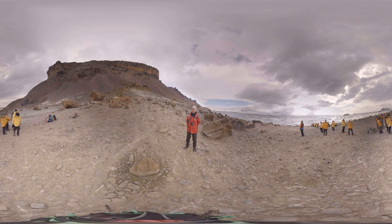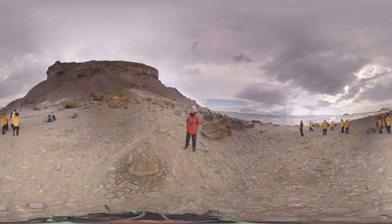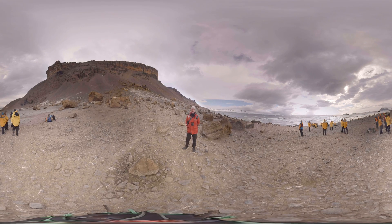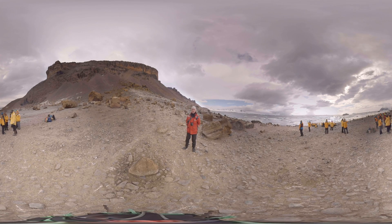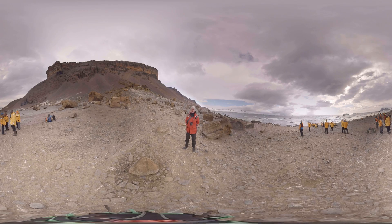We're here at Brown Bluff, which is at the very tip of the Antarctic Peninsula, on the site of what was once a submarine eruption. We have groups gathering to go up to see one of the most beautiful birds in the Antarctic — the snow petrel.